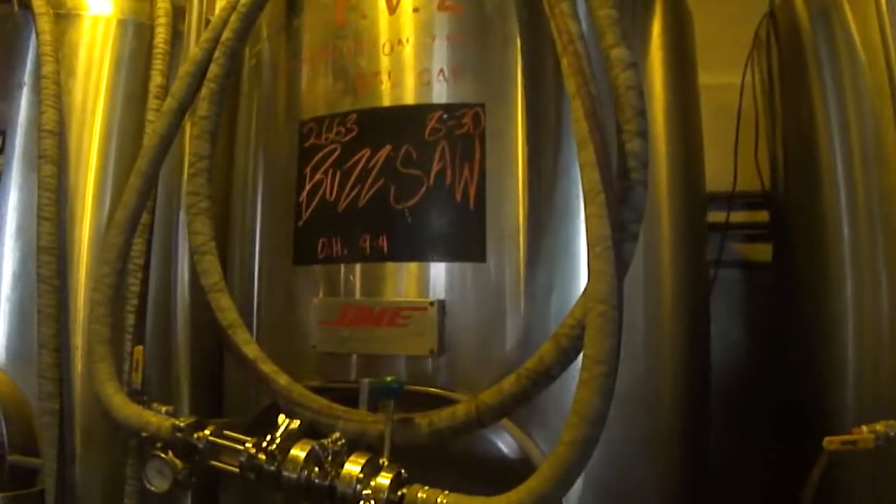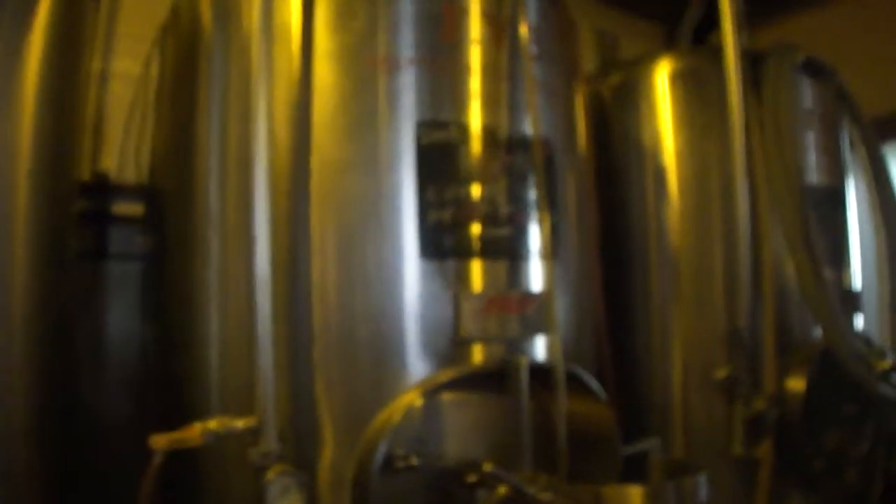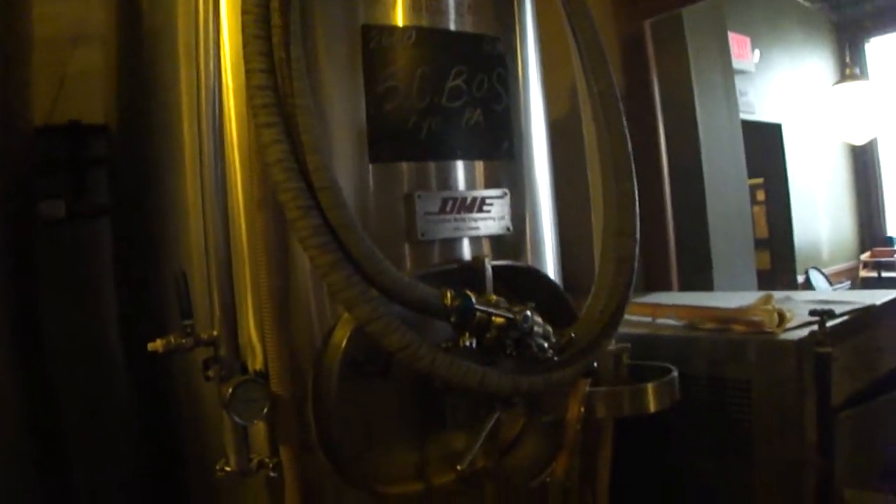Buzzsaw IPA, which is actually pretty good — a buddy of mine had it and said it was awesome. Sea Lakes over there. Hell Condensation Hot Town. And then another Rye IPA which we actually had today, which is actually pretty good.